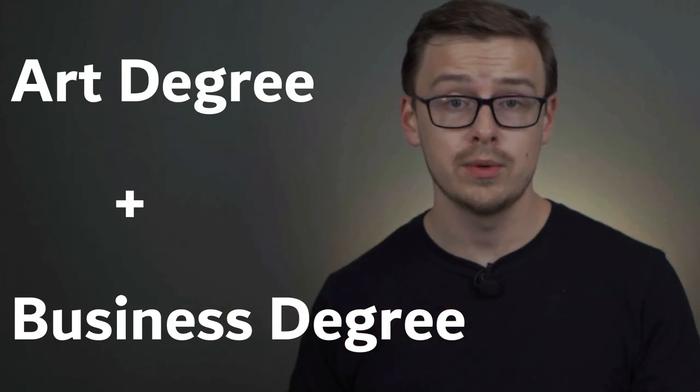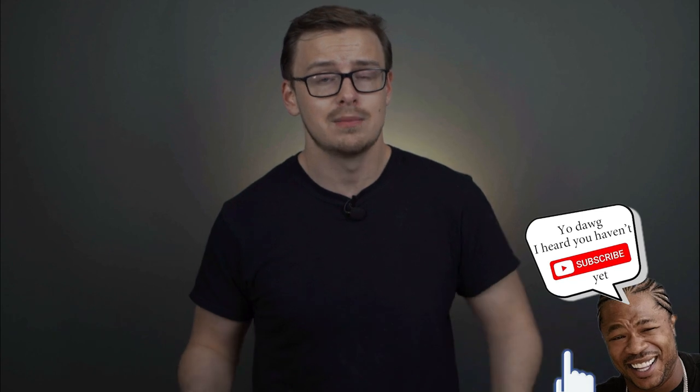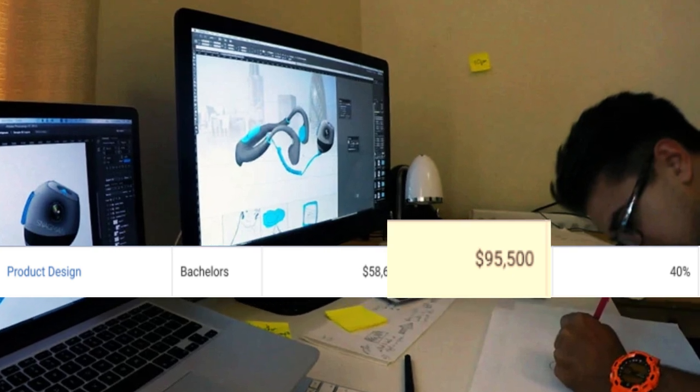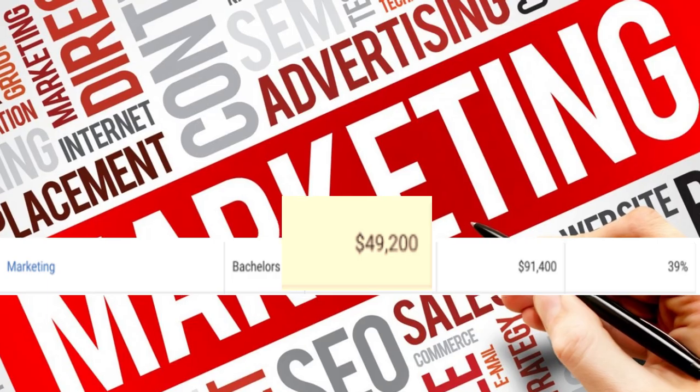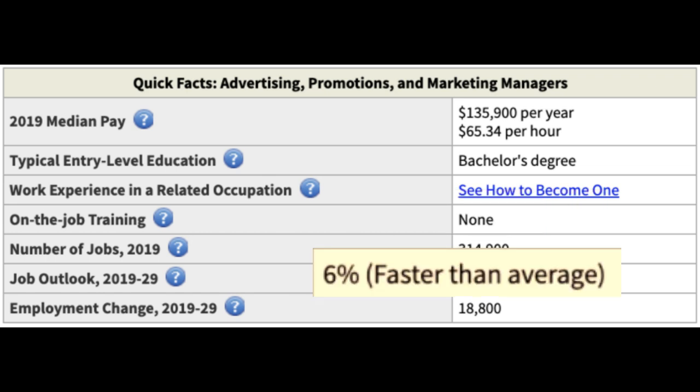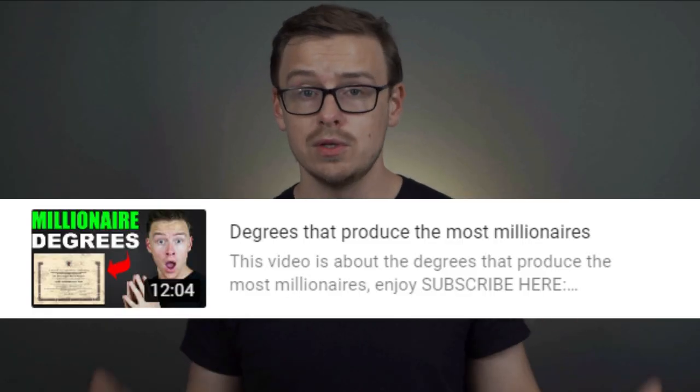Number two on the list is an art degree plus a business degree. In my opinion, business degrees overall make the best double majors — they go with just about anything, and you can work for just about any business in any industry. One example here would be product design mixed with marketing. With a product design degree, you'd make around $58,000 a year starting out and $95,000 in mid-career pay. With a marketing degree, you'd make around $49,000 starting out and $91,000 in mid-career. One career path with this combination would be marketing manager — they make around $135,000 a year, with 314,000 jobs available growing at 6%, faster than average. Business degrees made up six out of the top 10 in the degrees that create the most millionaires, partly because you learn personal finance skills like investing, saving, and budgeting at a young age.